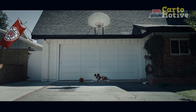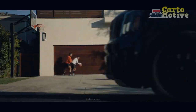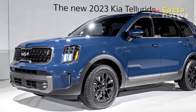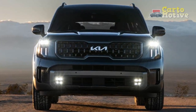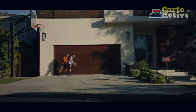2023 Kia Telluride Handling and Driving Impressions. The excellence of the Telluride is in its ability to do many things well, and when it comes to drive and handling, it's no less impressive. Despite its size and weight, it handles with aplomb and feels agile. There's a particular gracefulness and sense of elegance about it, and while it prioritizes refined comfort over anything else, it's not a dead weight beneath your fingertips.